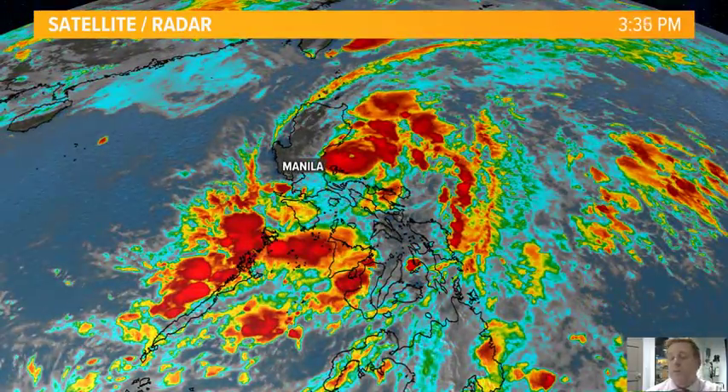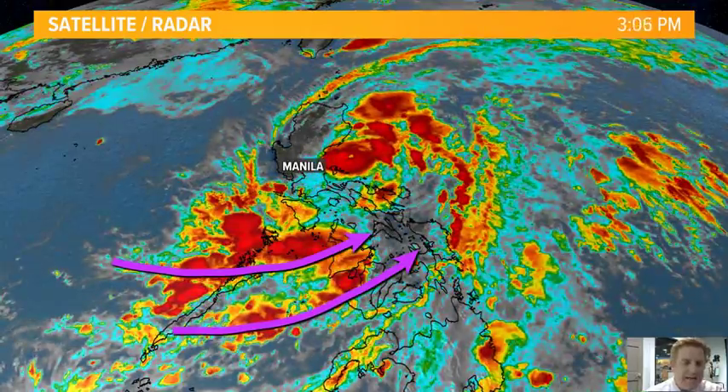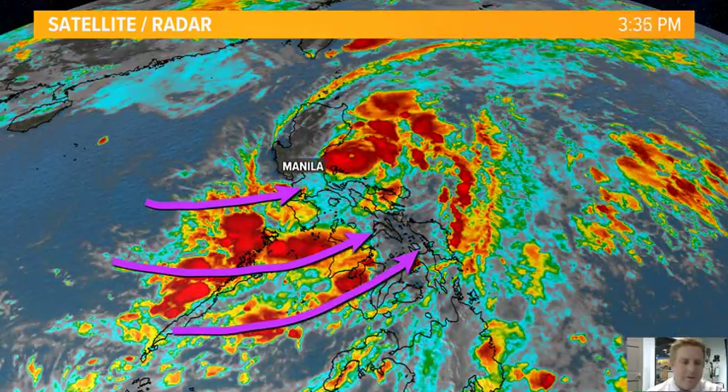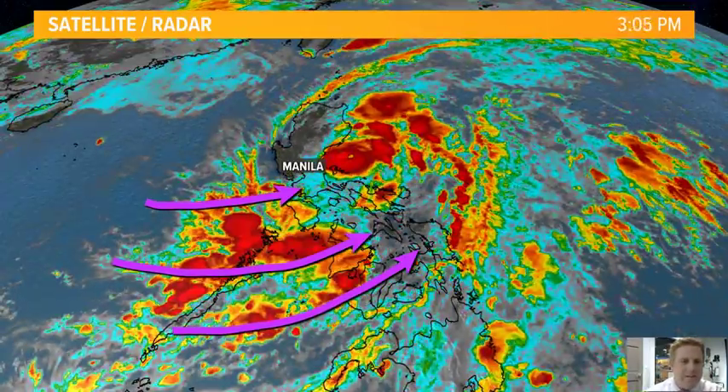Things are drying out into Manila for the time being, but you can see all of that inflow coming in on the backside of that. That's going to continue to kick up showers, and as this pulls towards the north, that inflow will slowly shift off towards the north as well.